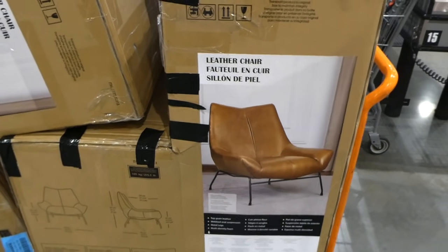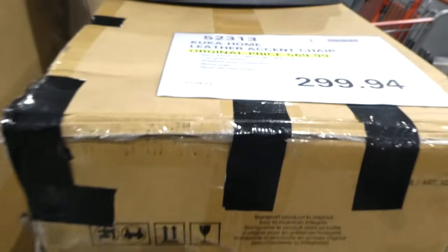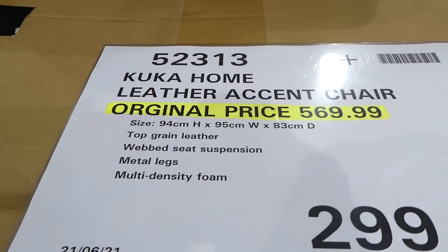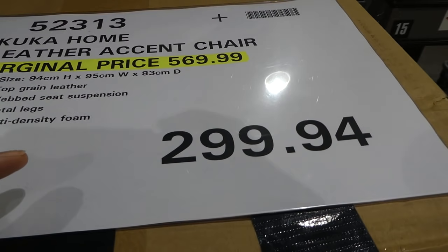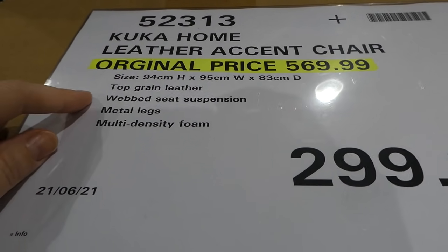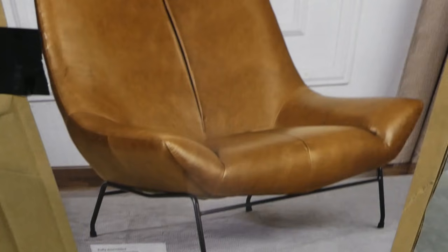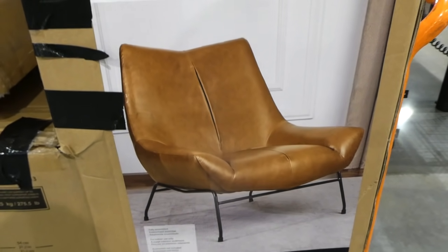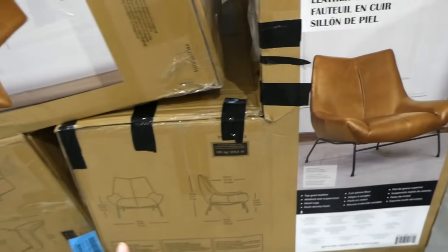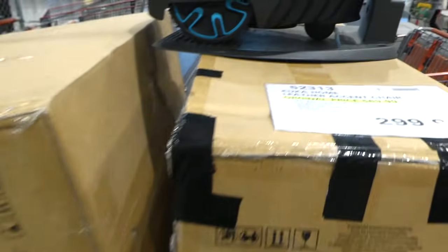In the clearance area by the checkout, there are two Kuka Home leather accent chairs. Originally $570, now on sale for $300. They have top-grain leather, web seat suspension, metal legs, and they're fully assembled. They look really nice — a bit lower to the ground. There are two boxes of them right now.